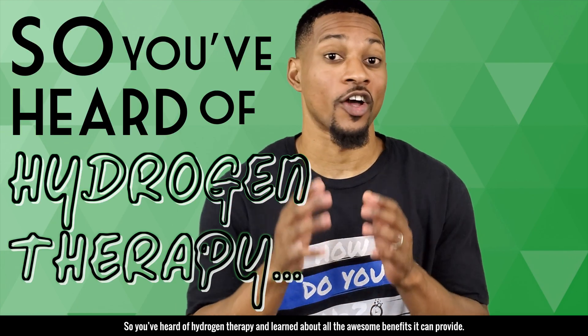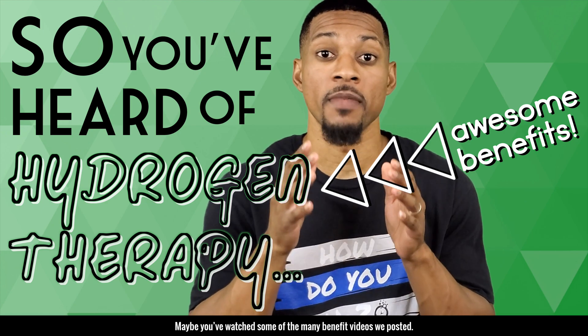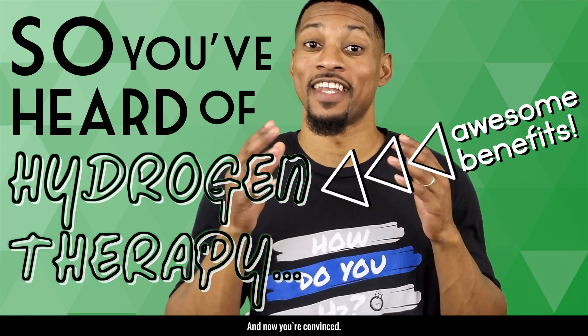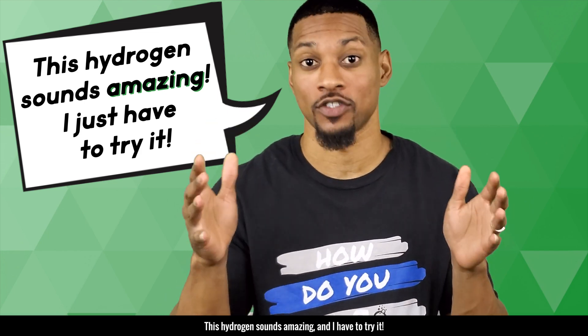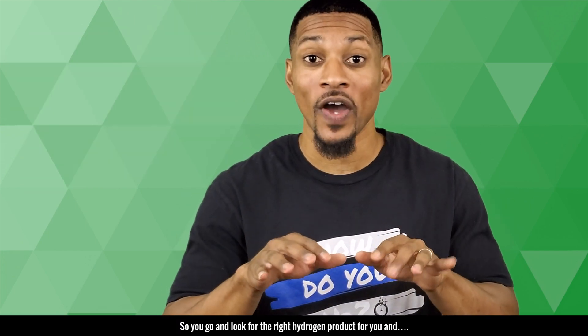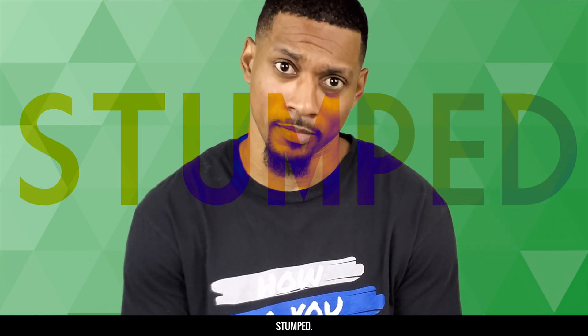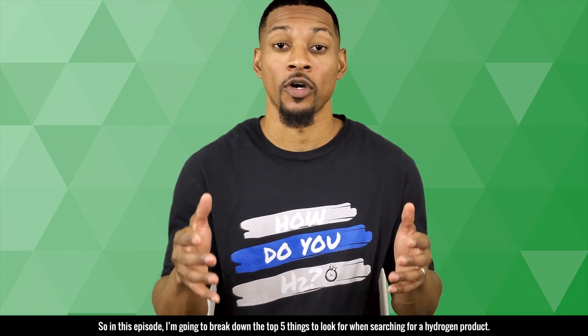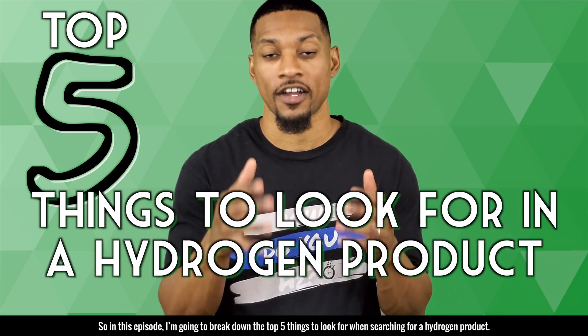So you've heard of hydrogen therapy and learned about all the awesome benefits it can provide. Maybe you watched some of the many benefit videos we posted and now you're convinced — this hydrogen sounds amazing and I have to try it. So you go and look for the right hydrogen product for you and get stumped. I have to admit the hydrogen marketplace can be confusing. So in this episode, I'm going to break down the top five things to look for when searching for a hydrogen product.